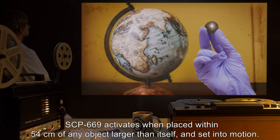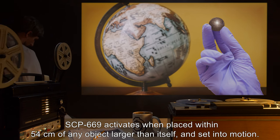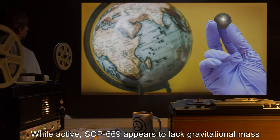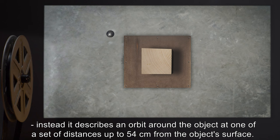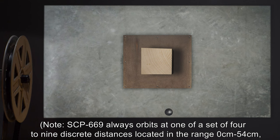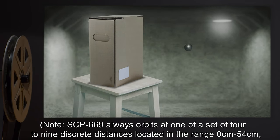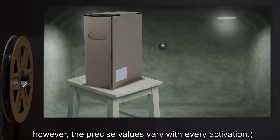SCP-669 activates when placed within 54 centimeters of any object larger than itself and set into motion. While active, SCP-669 appears to lack gravitational mass. Instead, it describes an orbit around the object at one of a set of distances up to 54 centimeters from the object's surface. Note: SCP-669 always orbits at one of a set of 4 to 9 discrete distances, located in the range of 0 to 54 centimeters. However, the precise values vary with every activation.